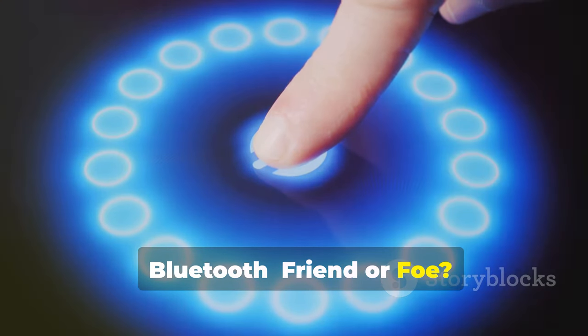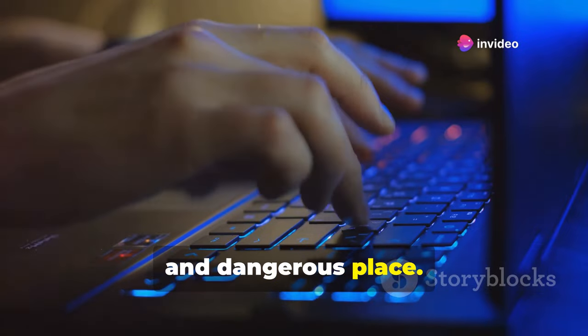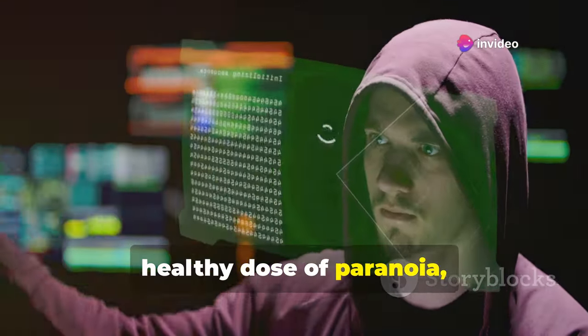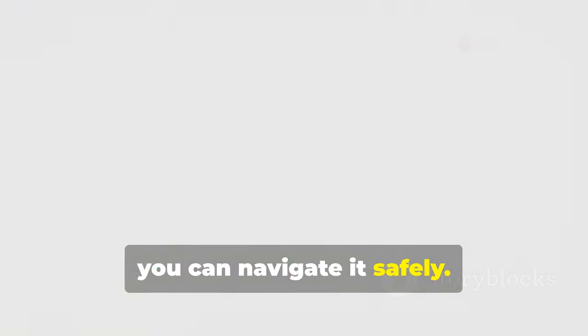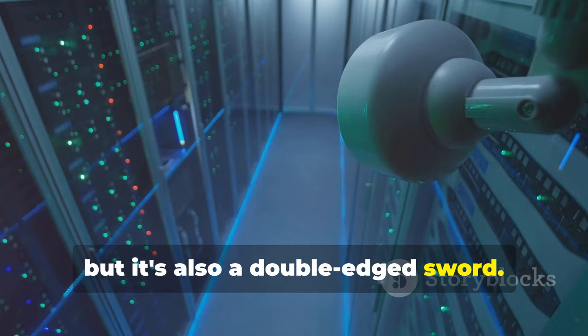Bluetooth — friend or foe? So there you have it, folks. The world of Bluetooth hacking is a wild and dangerous place. But with a little bit of knowledge and a healthy dose of paranoia, you can navigate it safely. Just remember, Bluetooth can be a powerful tool, but it's also a double-edged sword. Use it wisely, my friends.